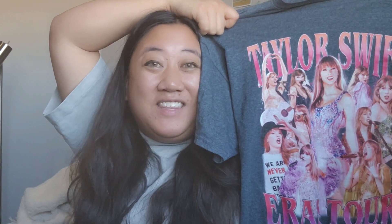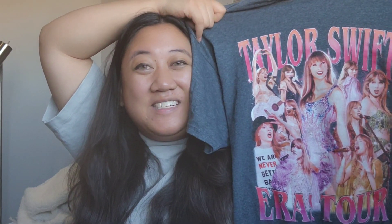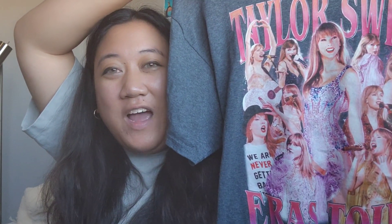I wanted to show you guys what I got from Etsy for Christmas. It is this Eras Tour graphic t-shirt. It says Taylor Swift Eras Tour and it has all her outfits that she wears in the concert. I love this so much. I wear it every day when I go to sleep. Look at the graphics — the quality of the print is really nice. Everybody should buy one of these Etsy graphic tees.